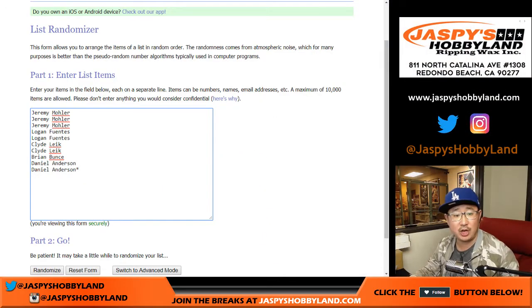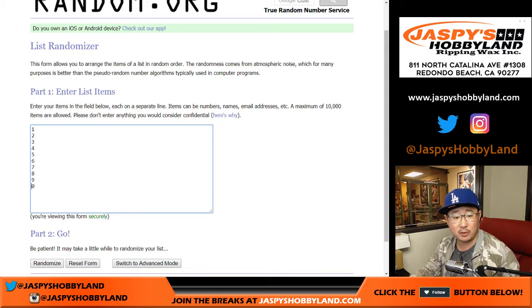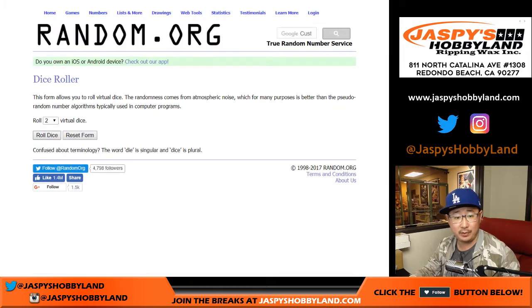There are the names right here. Thanks to Jeremy, Logan, Clyde, Brian, and Daniel for getting into this one. Remember, Spot Zero gets any and all redemptions, even if it's a one of one. Let's roll the dice.